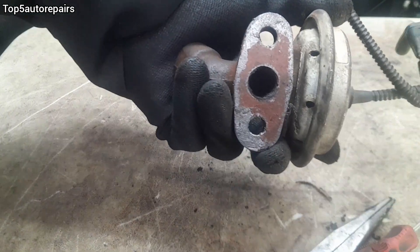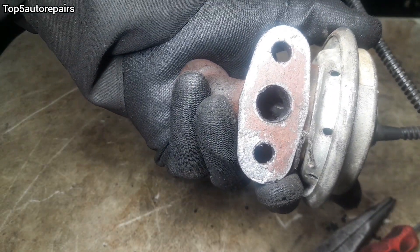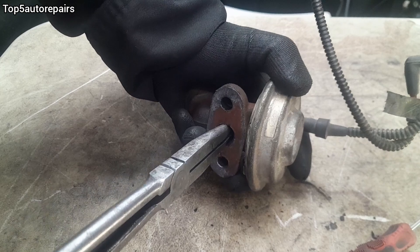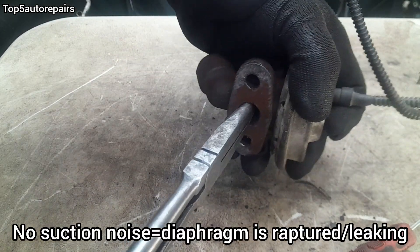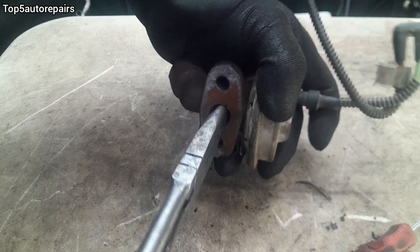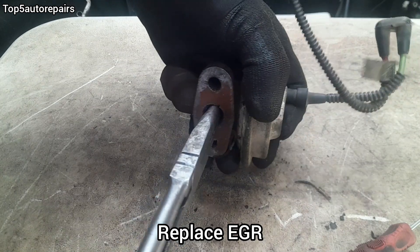So this time, when you grab the plunger and move it up and down, there should be little to no noise because the diaphragm is ruptured. As you can see, there is no suction noise because the diaphragm is leaking and it is ruptured.